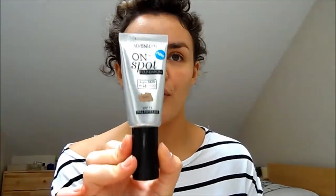The foundation I'm using is the 17 On the Spot Foundation. I really like this, though I don't wear the same foundation all the time — different occasions, different skin days, I change my foundation a lot. But this is what I'm using at the moment. It comes with a little pump which is really handy, so I'm just going to pump a little bit onto the back of my hand. I've got this in the shade Honey.